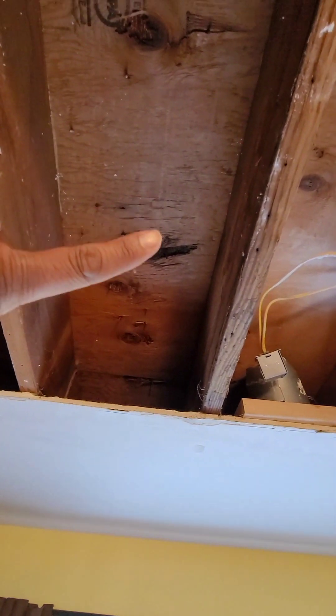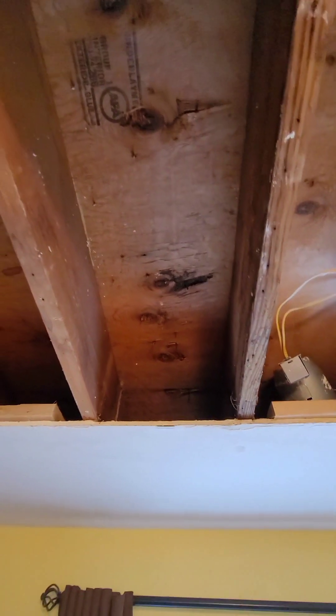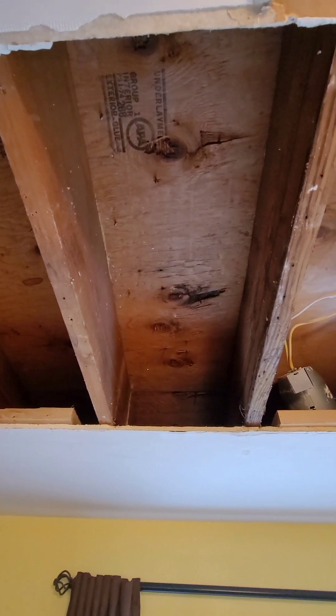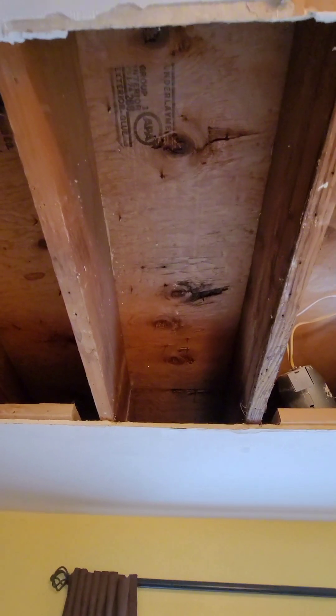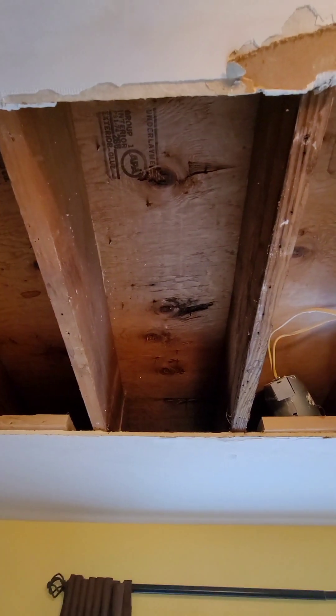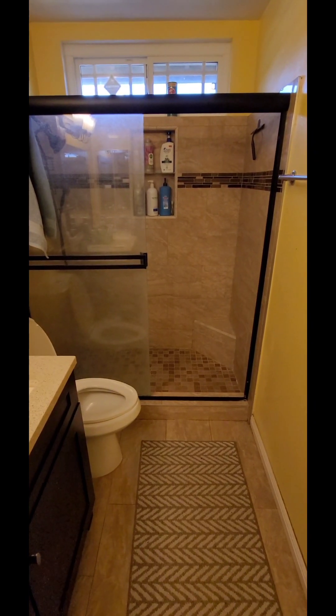Eventually I realized it's coming from the shower. You can see that little spot right there. I'll show you upstairs where the shower runs and where it's leaking through and coming down. I want to show you guys this in case you ever have the same situation and can't really narrow it down. It's so weird — I kept thinking it was the toilet and realized it was from the shower. Let me go upstairs and show you.